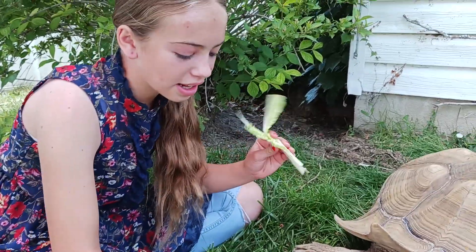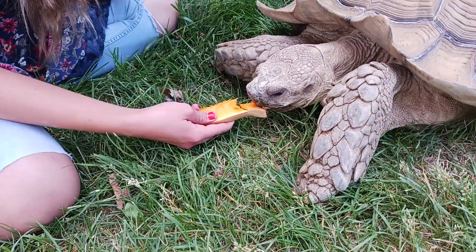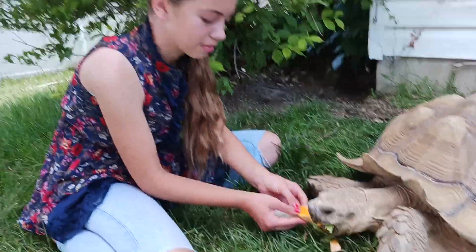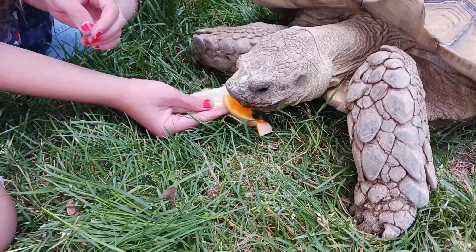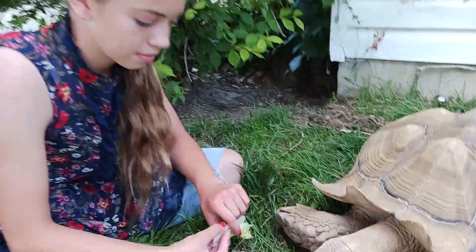This is romaine lettuce and butternut squash — he really enjoys it. Now his normal diet is grass, so if grass is his normal diet and we're feeding him butternut squash and romaine, these are more like snacks. The butternut squash is a great way for him to get insoluble fiber. Romaine is just a fun, flavor-filled thing.